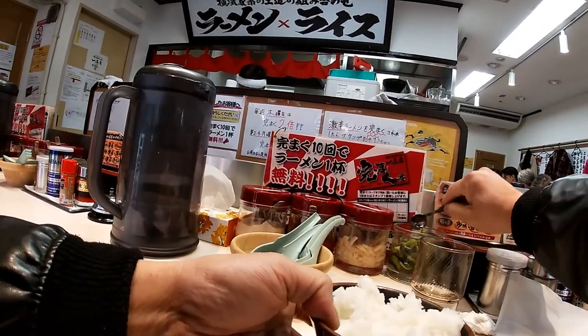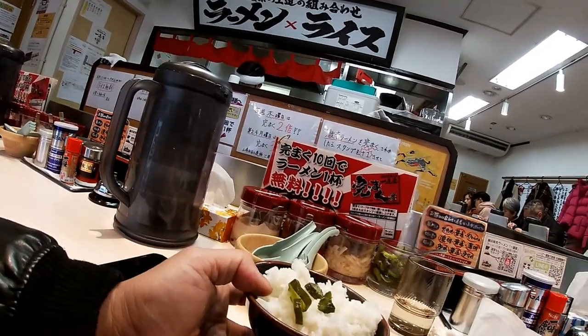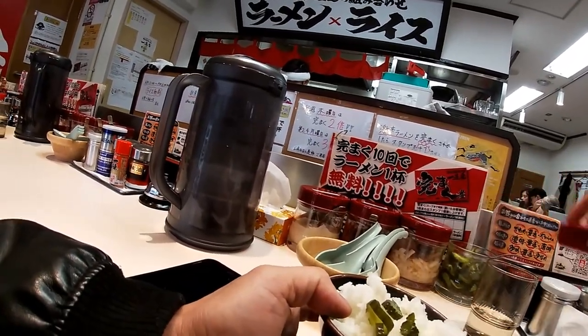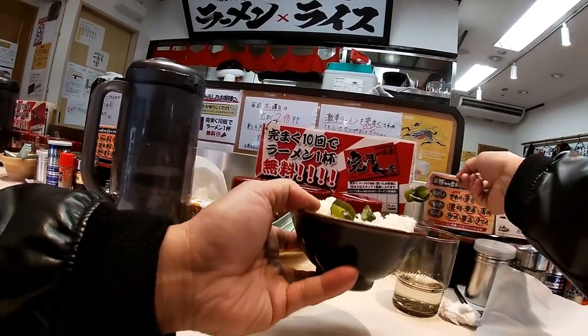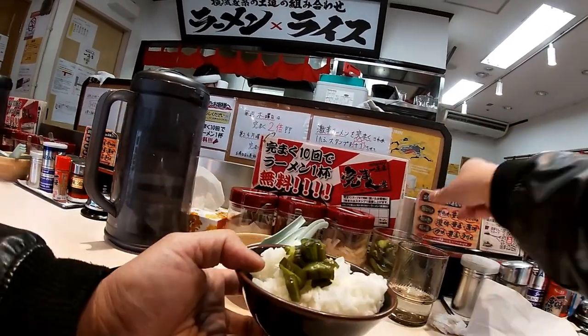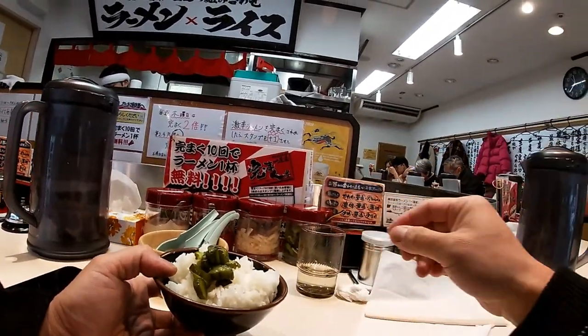They have some prawn cakes with rice. You can tell I love these pickles.